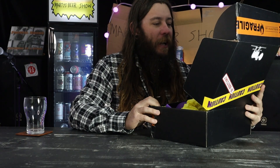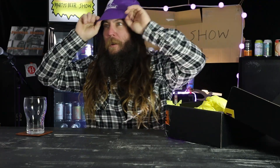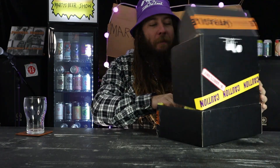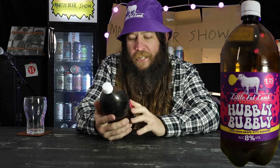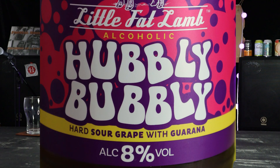So straight out of the bag, little lovely note there. There's my hat — little fat lamb, how do I look? Pretty fucking good. Pair of socks, because apparently that's the way to go now. There's no drink in there because, to be honest, I did open this already — I knew the drink was in there, I put it in my fridge. So let's just check it out. What it is: Little Fat Lamb Alcoholic Hubbly Bubbly Hard Sour Grape with Guarana.